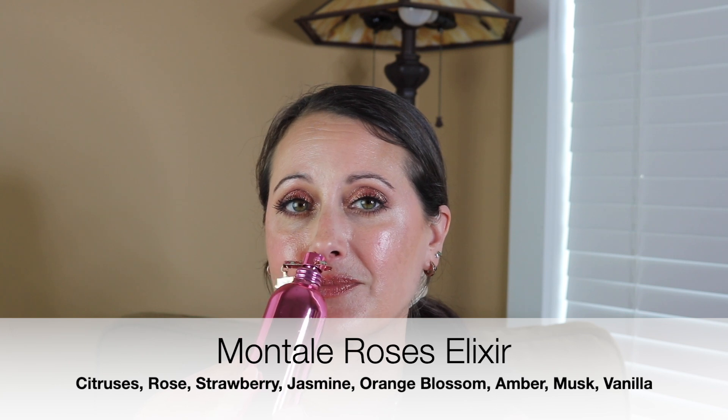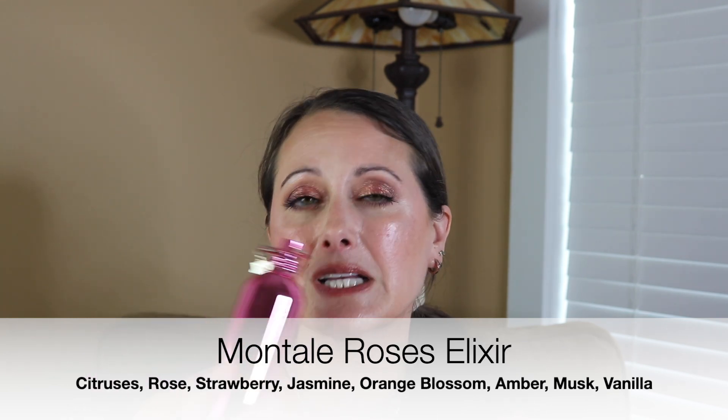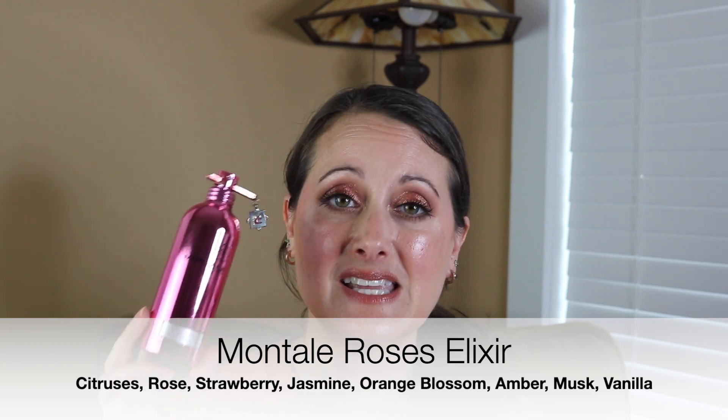Next we have a Montel fragrance — this is Rose's Elixir. This is the most beautiful, sweet, fun, very youthful smelling rose. It's a little bit musky — it's got a really beautiful white musk note in the base, so it's got a clean musk, but it's sweet. It's not a fresh rose like Chloe is. This is a sweet, musky, clean rose. It's amazing — rose is just so versatile. It might be the most versatile flower in perfumery.